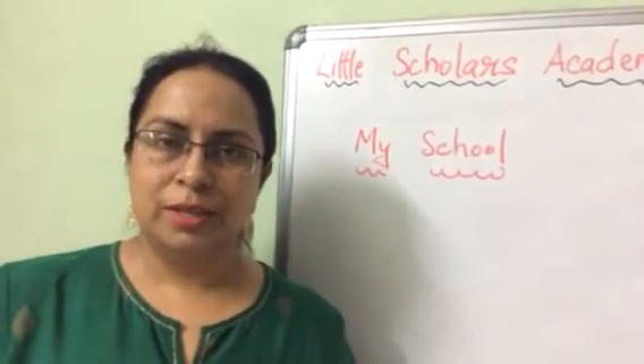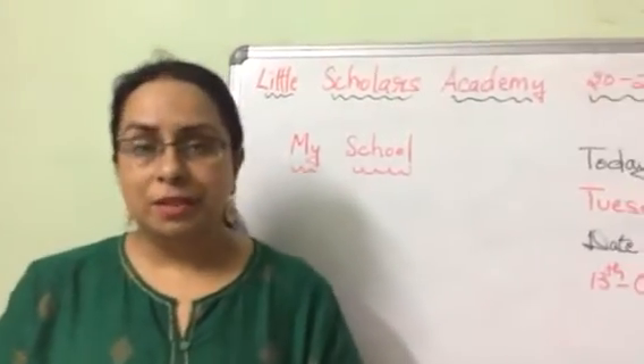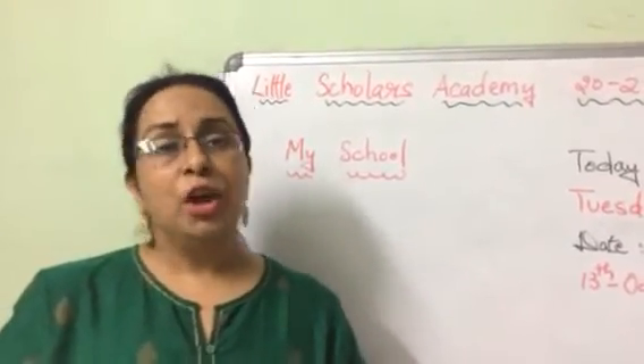Hello, first class students, welcome to the class! How are you all? All children are working well and neatly in good handwriting.